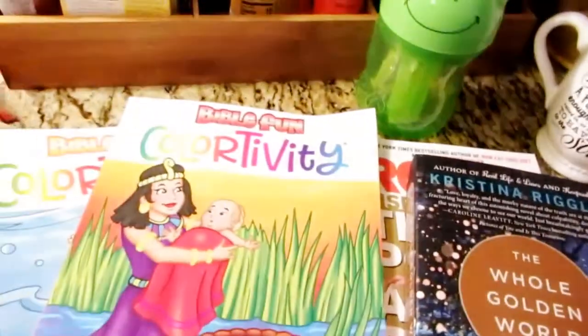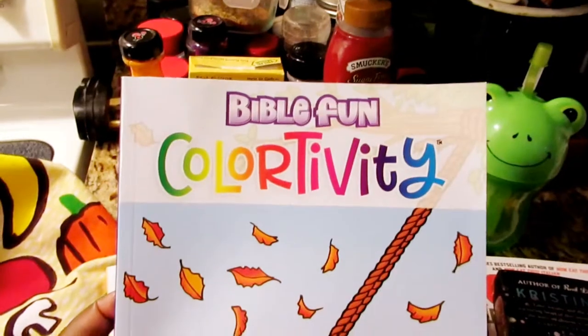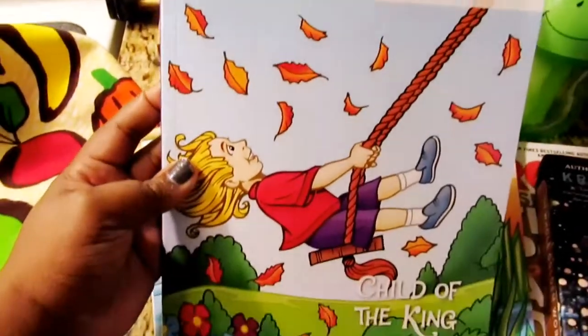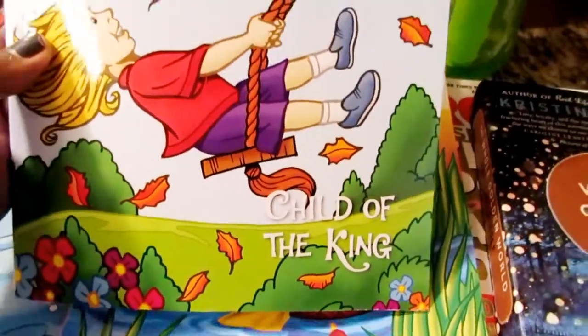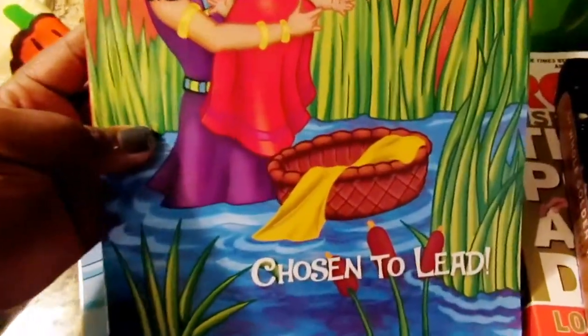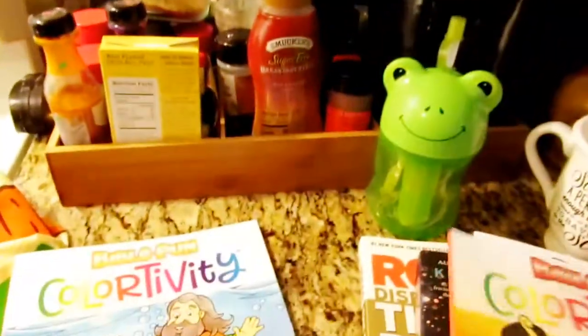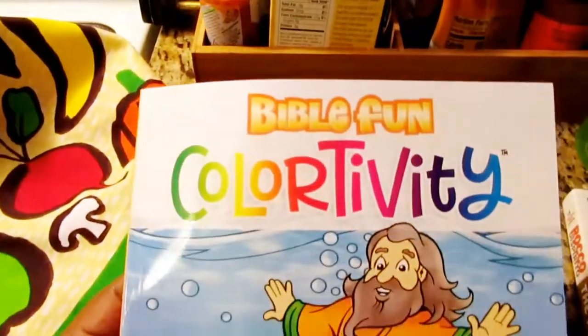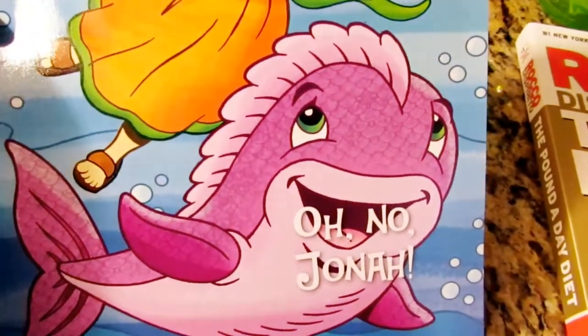I bought Ashton some Bible Fun Colortivity 'Child of the King' coloring book, and then I bought him another one — same book, different theme, which is 'Chosen.' And then I bought him a third book that is the same series but a different theme, which is 'Oh No Jonah.' So he's going to have a lot of fun with these.